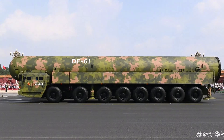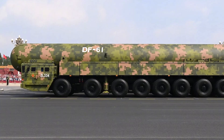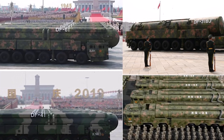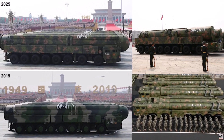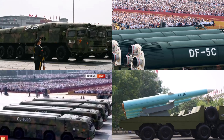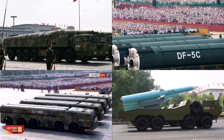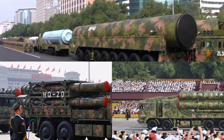The Dongfeng missiles have not only transformed China's defense posture, they've reshaped global strategy. Nations around the world have had to rethink their missile defense systems, naval deployment zones, and deterrence doctrines. The US expanded its AEGIS and THAAD missile defense systems. Japan and South Korea developed rapid response and radar coverage networks. India also accelerated its Agni and Prithvi missile programs. Every evolution of the Dongfeng family sends a ripple through global geopolitics, proving that in modern warfare, technological momentum is power.